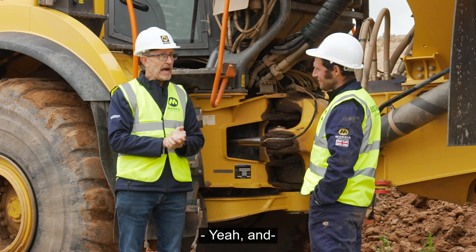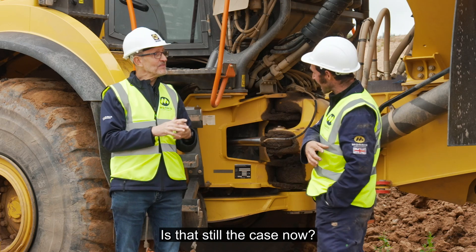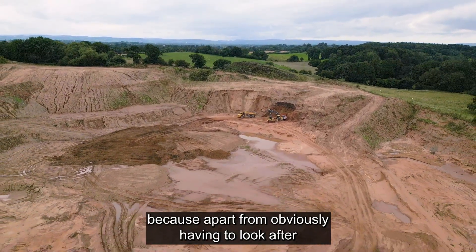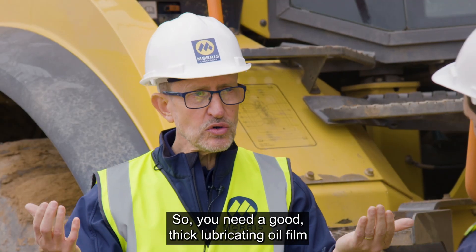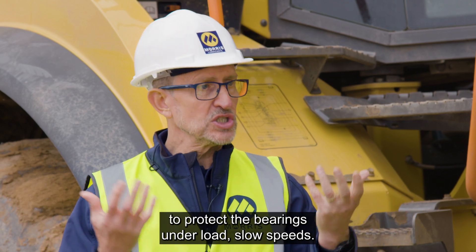And it always was that tarry stuff — you could nearly stick a jug upside down and it wouldn't pour out. Is that still the case? If you've got highly loaded, heavy vehicles moving slowly, you go to heavier gear oils. Because apart from obviously having to look after the gear sets which are engaging, you've got bearings in there as well. So you need a good thick lubricating oil film to protect the bearings under load at slow speeds.